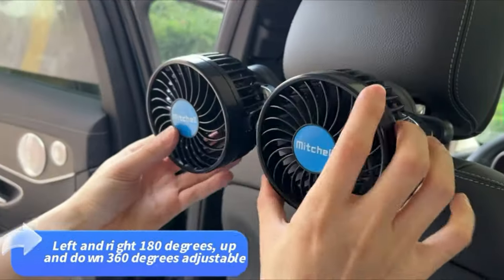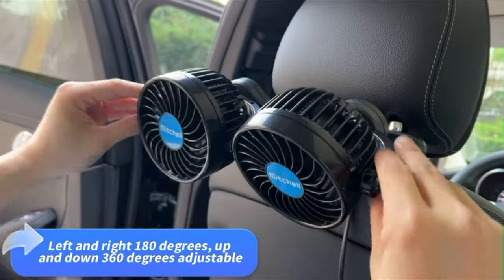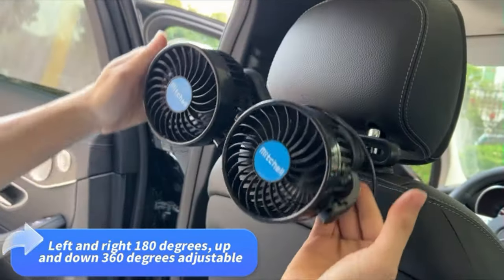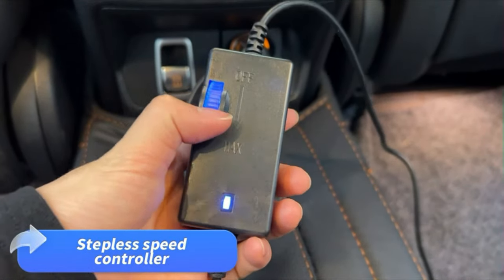It features a sturdy car headrest mount with a lock knob to secure the fan with a tight grip on your seat back. It can quickly and effectively remove unwanted odors, help cool the vehicle on hot days, and remove moisture from the interior windshield on cold, rainy days.